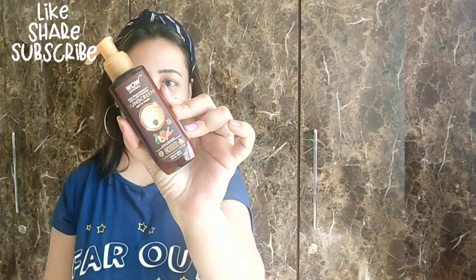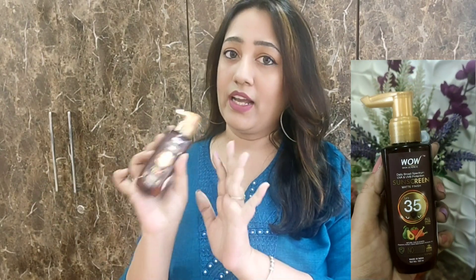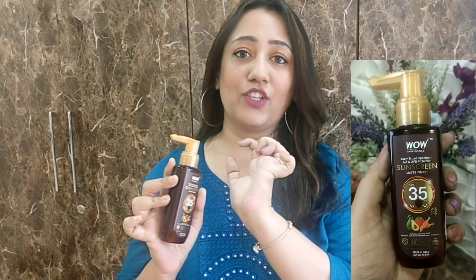The second thing I really liked about it is the texture. It comes in pump packaging, which is very amazing and travel friendly. You can take it in your purse, and if you feel you need to reapply, you can carry it with you. It is 100ml, very small, and it comes with pump packaging.